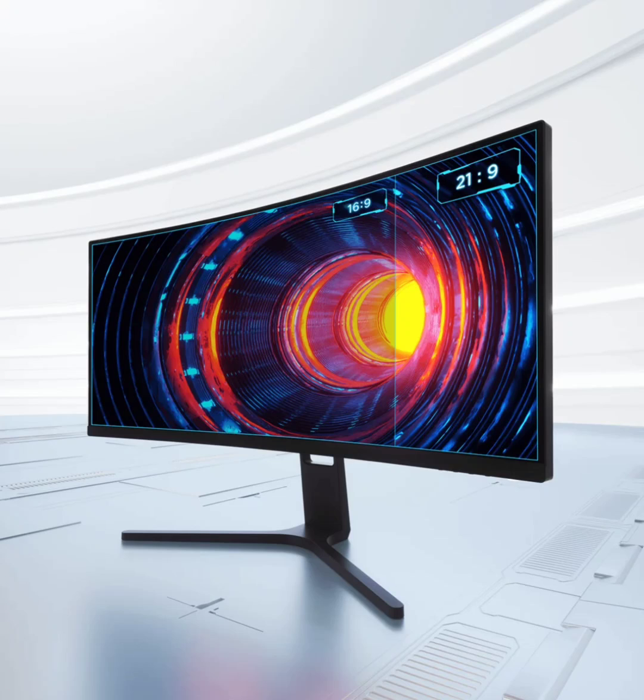With a 3000:1 contrast ratio and a 1800R curve, it makes everything look great. The screen's edges are super slim, giving it a modern look. Performance-wise, it's fast with a 4ms response time and supports AMD FreeSync Premium for tear-free gaming.